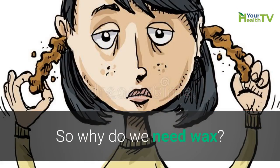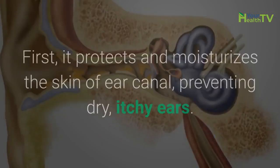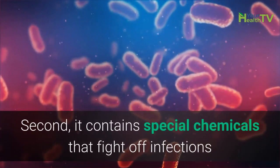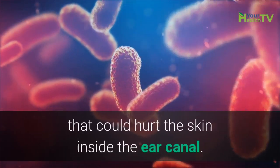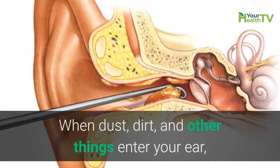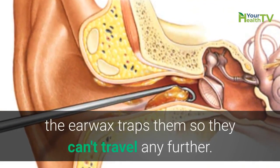So why do we need wax? Earwax has several important jobs. First, it protects and moisturizes the skin of the ear canal, preventing dry, itchy ears. Second, it contains special chemicals that fight off infections that could hurt the skin inside the ear canal. Finally, it acts as a shield between the outside world and the eardrum. When dust, dirt, and other things enter your ear, the earwax traps them so they can't travel any further.